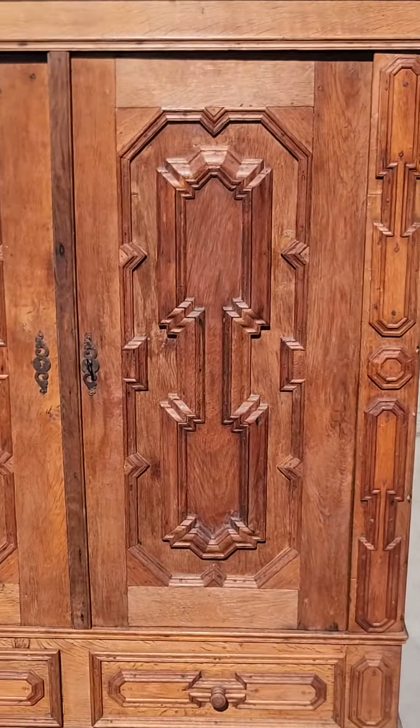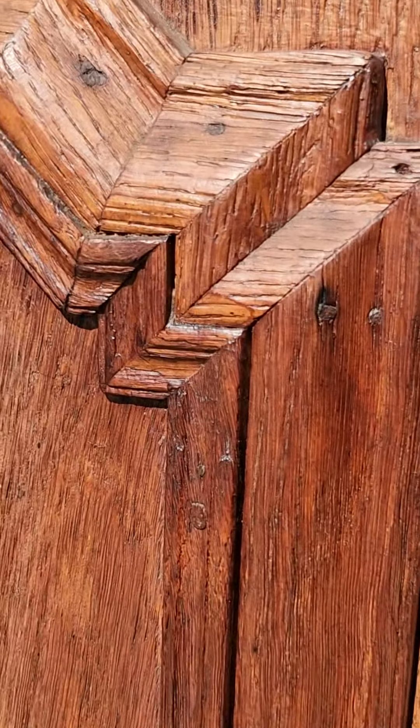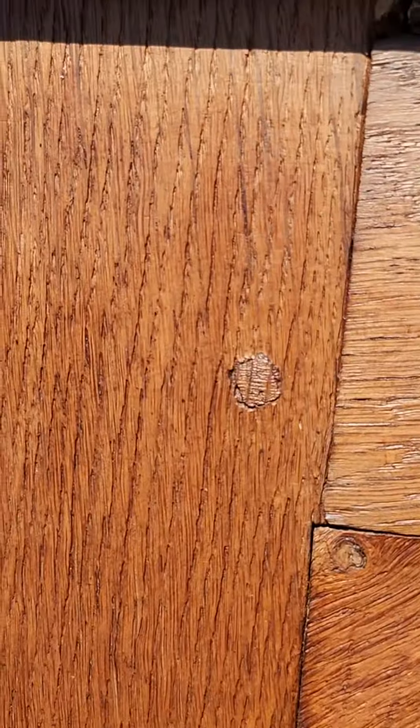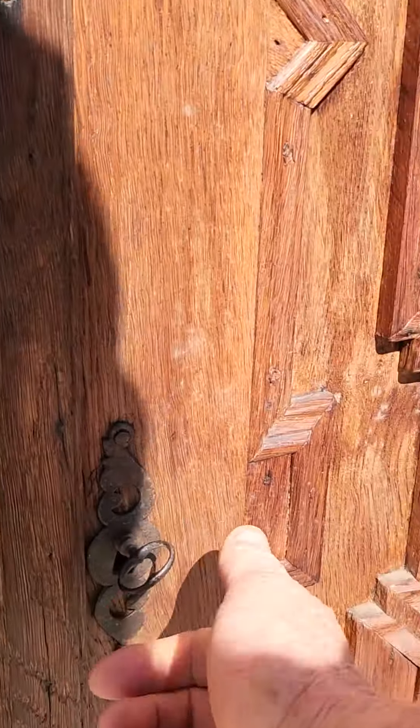Same detail, just gorgeous. Absolutely wonderful condition. Everything is hand-hewn — there's no power tools. Mortise and tenon, pegs holding it together. And we've got, I think, two shell and key works.